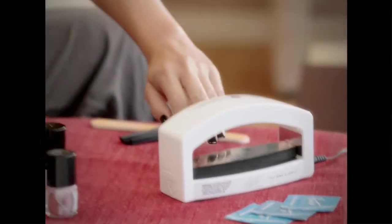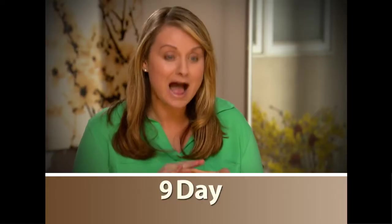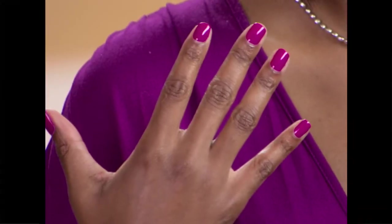With Hot Polish, you can feel confident you'll have perfectly polished, ultra-glossy nails that last up to 14 days. Users report nails lasting 9, 10, 11, even 14 days. It's simple, it's easy, it dries quick, it saves time. Hot Polish is an amazing product.